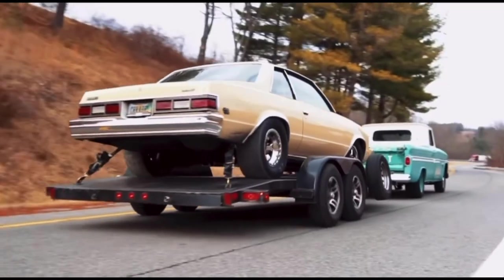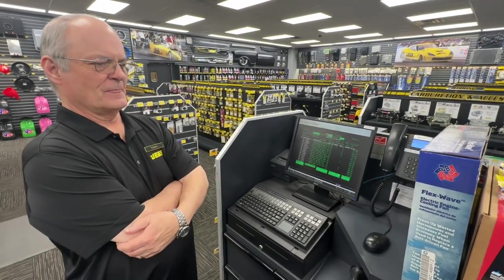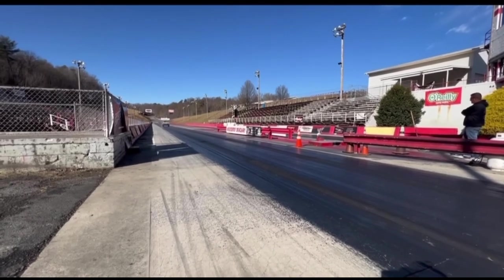Precious cargo — the OMG 79 Malibu. That's cool. It did pretty good down there at Wilkesboro. Did you see that? Yeah, I watched that video. That's nice. It went 1.45, 1.45, 60-foot on motor.